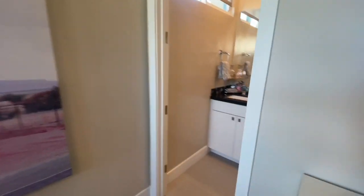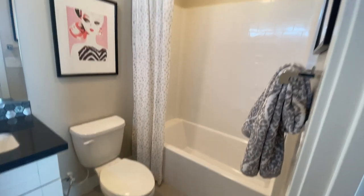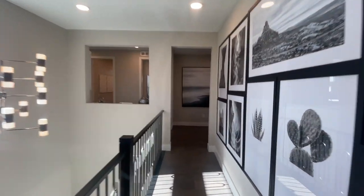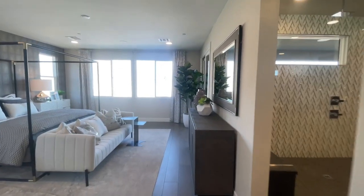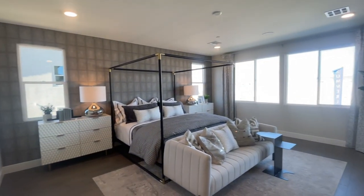This bedroom looks like it has its own bathroom as well — very nice, good size room. I love those linear windows. This is a great floor plan — I'm trying to figure out if it reminds me of the floor plan over in Sandalwood. I don't think so. Here's the primary bedroom — it's huge, a good size.